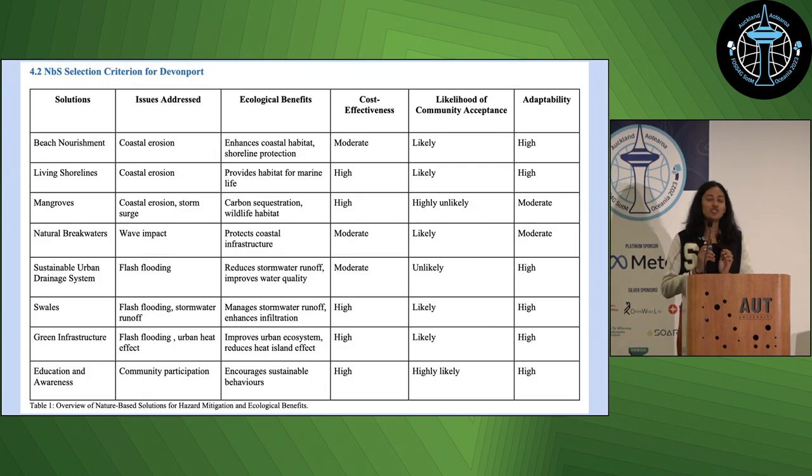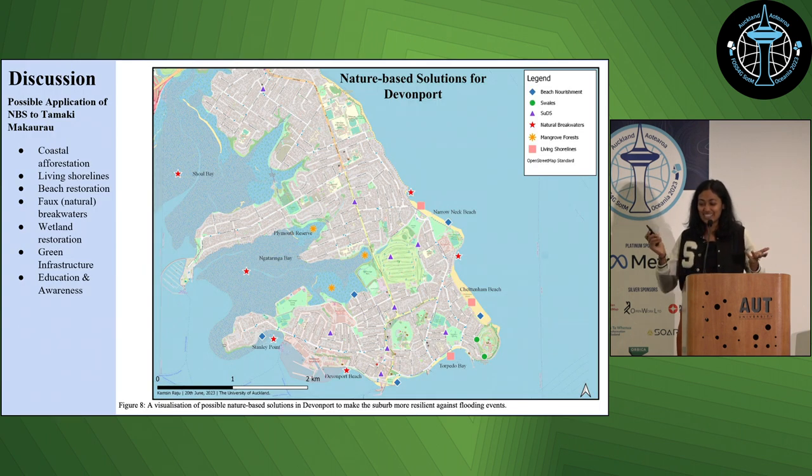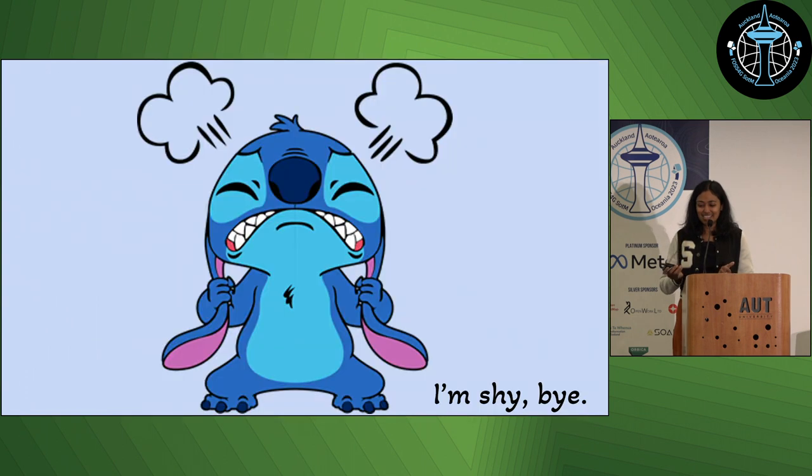Based on my analysis, I came up with a bunch of nature-based solutions that could help Devonport. And this was my selection criteria: which issues they address, the ecological benefits, likelihood of acceptance by the community, and cost-effectiveness. Sorry, English isn't my first language. Discussion — I came up with a map based on the previous table I showed you of exactly where to implement these solutions and why. And thank you very much.